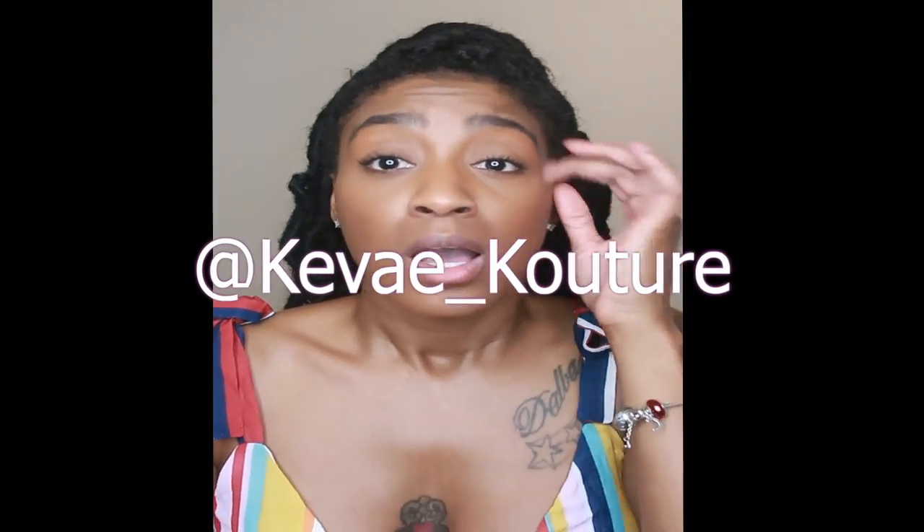Go check them out — their Instagram is kavei_couture and their website is kaveicouture.com. I'll leave all the links and item names below so you can check those out. Let me know how you like these items and if you want to purchase them. Don't forget to subscribe to my channel — it's all things beauty and fashion, switching up your look and changing your life. Hit that bell so you get notified of new videos and give this video a thumbs up. I'll see you all later!